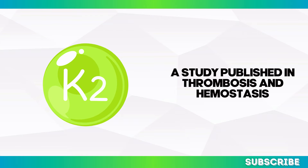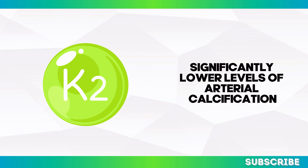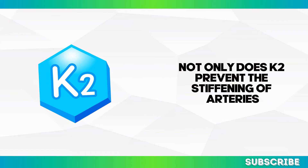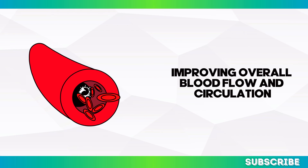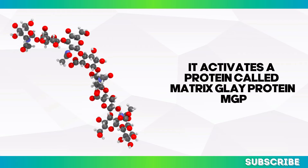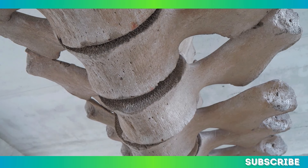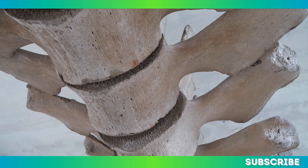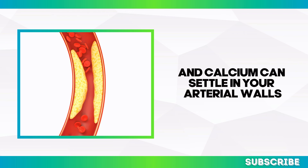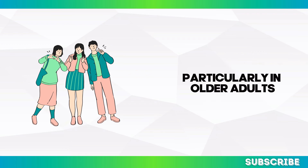A study published in Thrombosis and Hemostasis found that people who took regular doses of vitamin K2 had significantly lower levels of arterial calcification compared to those who didn't. Not only does K2 prevent the stiffening of arteries, but it can also help reverse existing calcification, improving overall blood flow. Vitamin K2 works by activating a protein called matrix-gla protein, MGP, which binds to calcium in the bloodstream and ensures it's transported to the bones rather than depositing in the arterial walls. Without enough K2, MGP remains inactive and calcium can slowly harden the arteries over time.